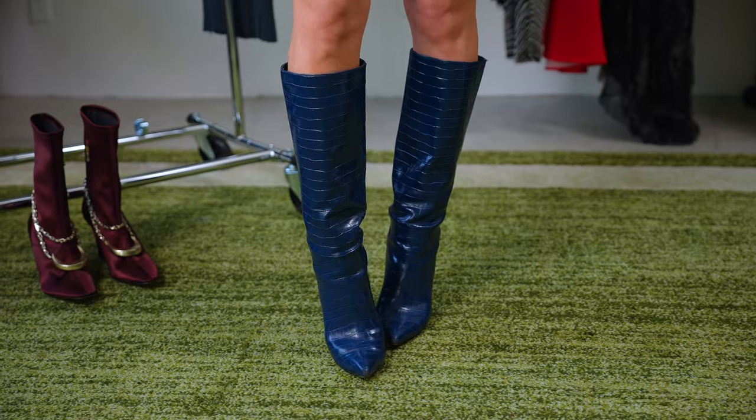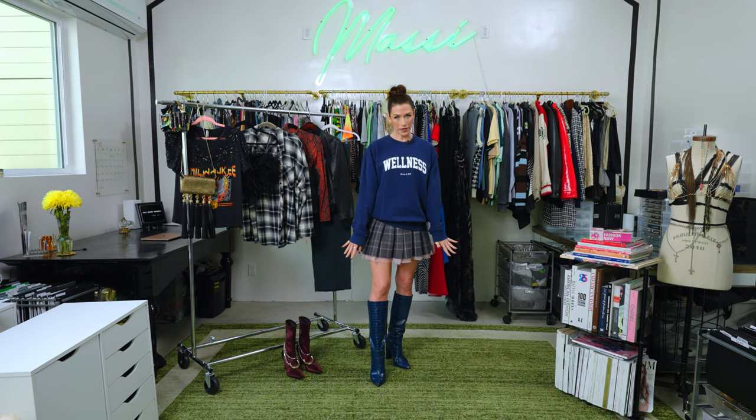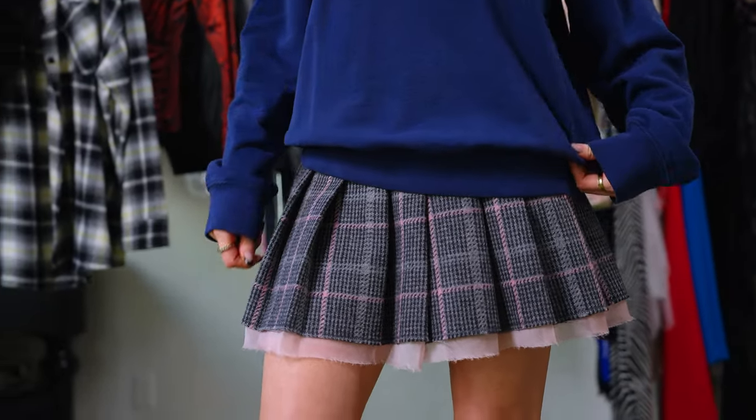These knee-high faux leather snake-embossed boots are by Steve Madden. I really love the teal color, so I just had to get them. This skirt is by Love Shock Fancy — I purchased it on Moda Operandi. And this ultra-comfy, really cute sweatshirt is by Rich & Sporty.